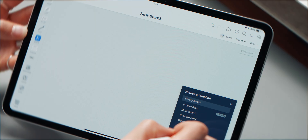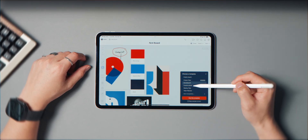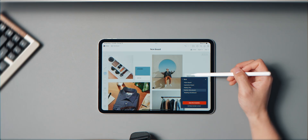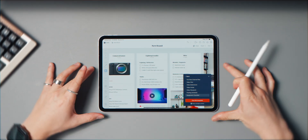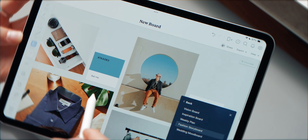They even have templates made for creators — storyboards, shoot planners, campaign boards — so you can really fit it to your specific workflow. The free plan does have limits, so if you're working with big assets you'll probably end up upgrading. But it's one of those rare apps that actually make the process of thinking feel way more fun, and for that I think it's absolutely worth it.